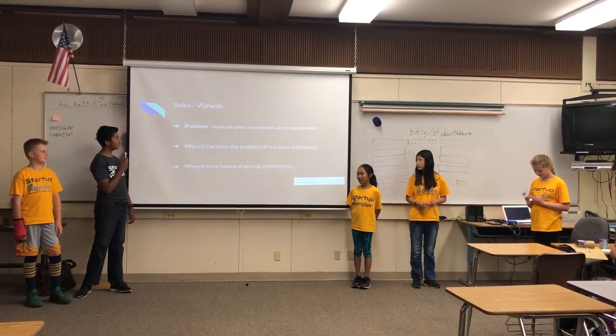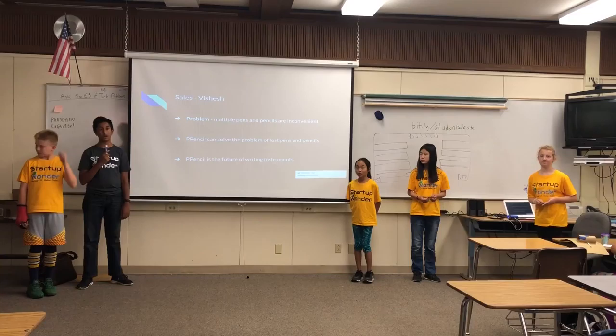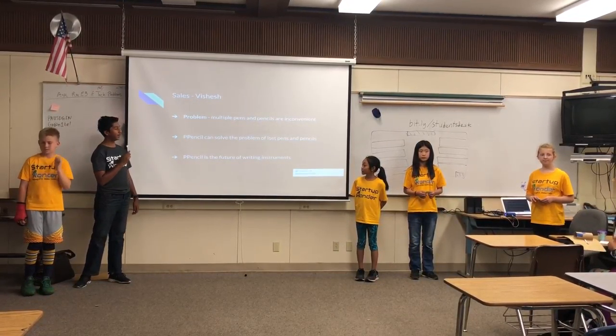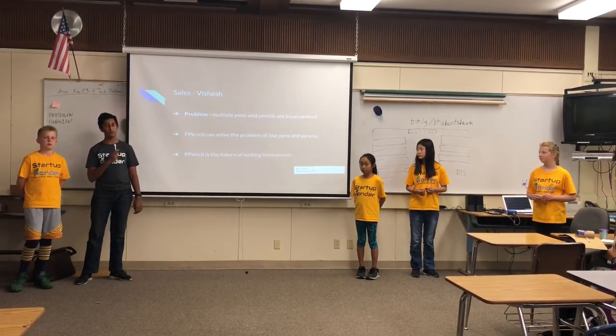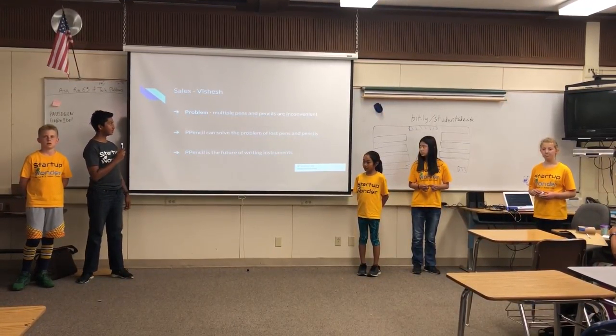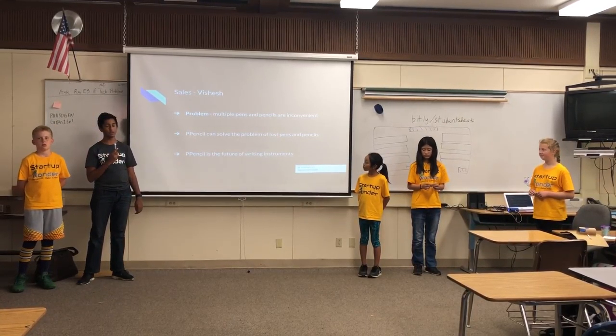For the sales, we're going to get our customers to buy this product because it solves a problem where it's inconvenient to use multiple types of pencils. It's also a lot more compact and easy to use, so customers will like it.